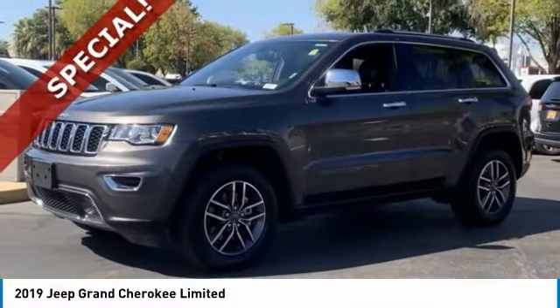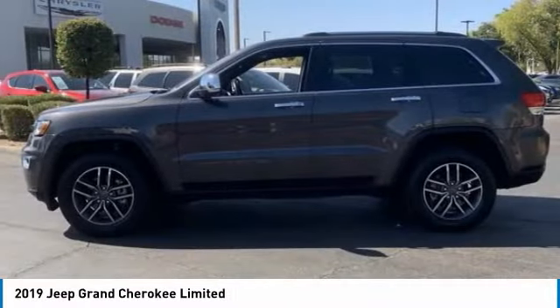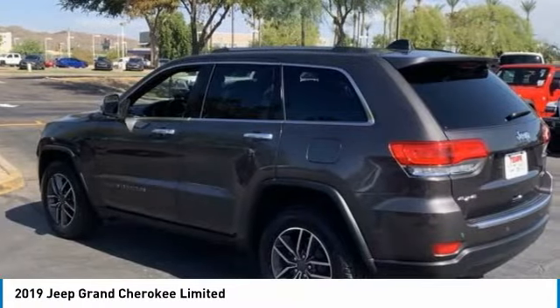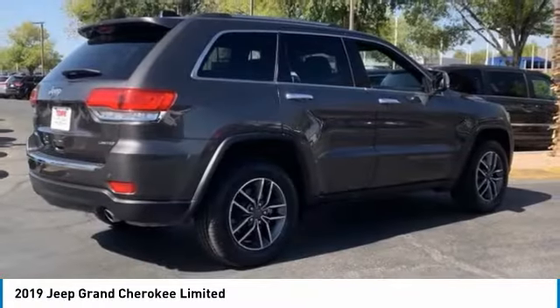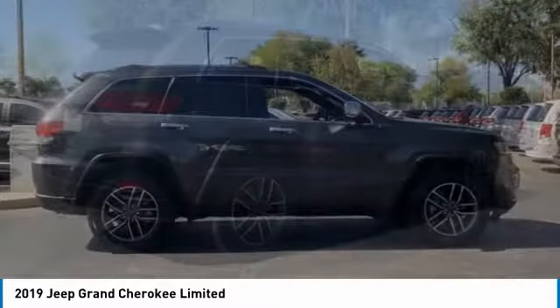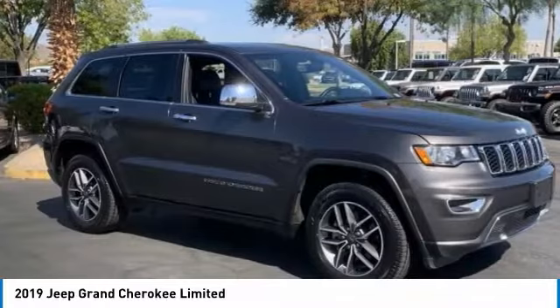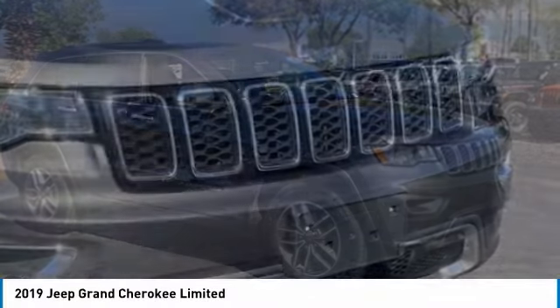Stop by and take a look at the 2019 Grand Cherokee. The Jeep Grand Cherokee offers superior off-road capability, comparable to that of the upscale Land Rover LR3. This makes the Grand Cherokee a fine choice for families who venture off-road or vacation in the mountains or other remote areas.